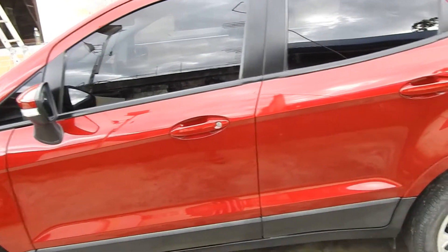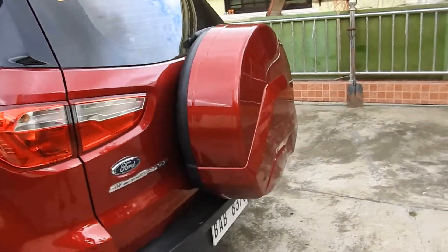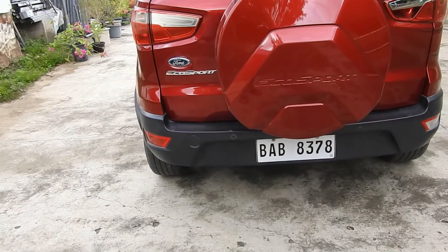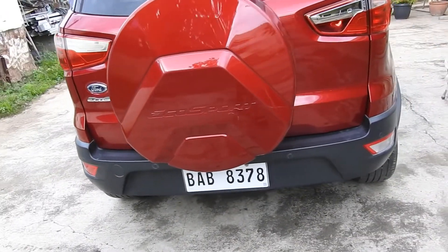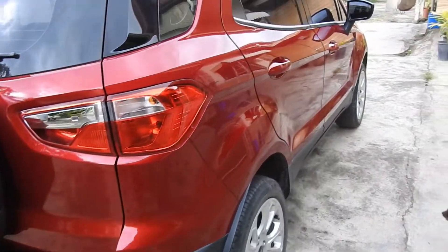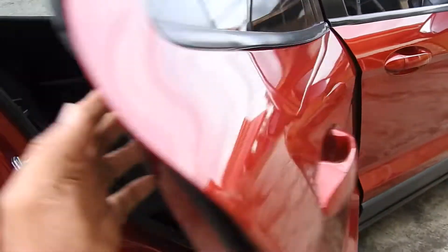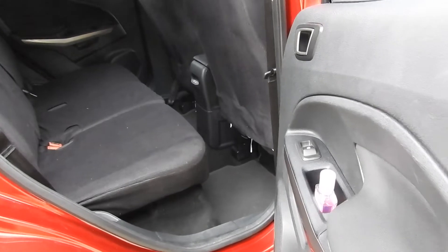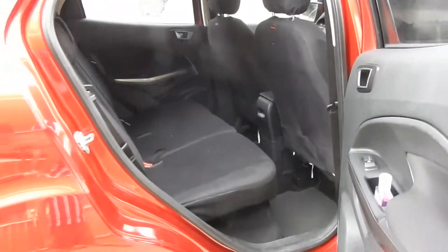It has features — it has a backup camera and sensors to detect when backing out if it's close to an object. The seats are okay, it's a little bit tight, and that's how it is with this kind of model.